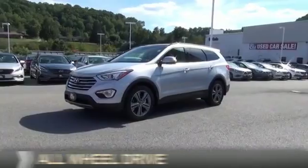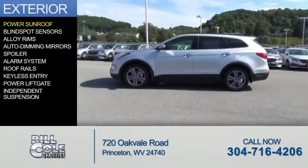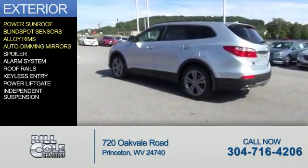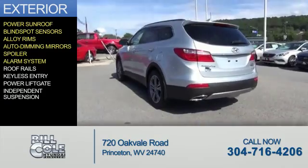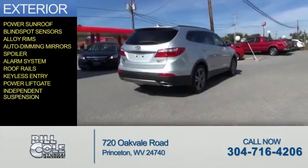It's powered by all-wheel drive and a six-cylinder engine. The features include a power sunroof, blind spot sensors, alloy rims, auto dimming mirrors, a spoiler, an alarm system, roof rails, keyless entry, a power lift gate, and independent suspension.